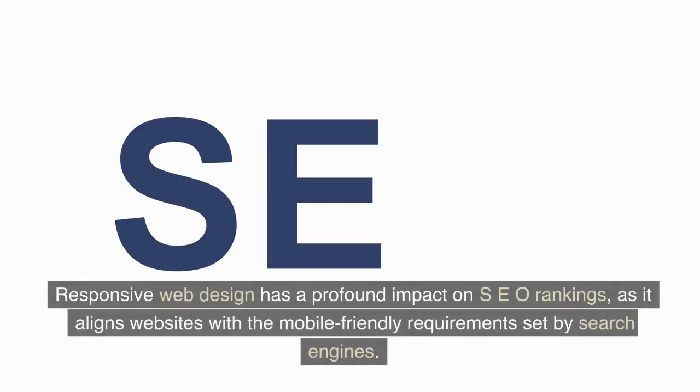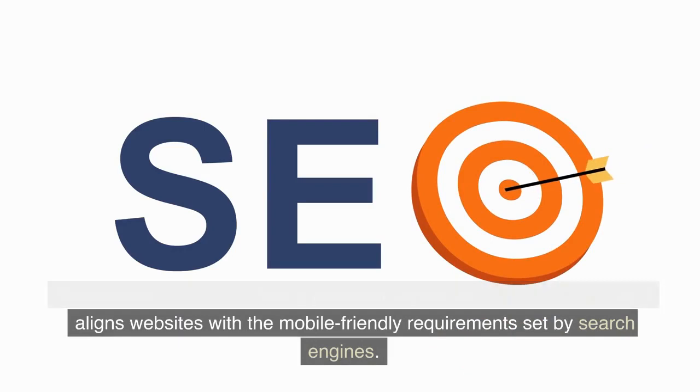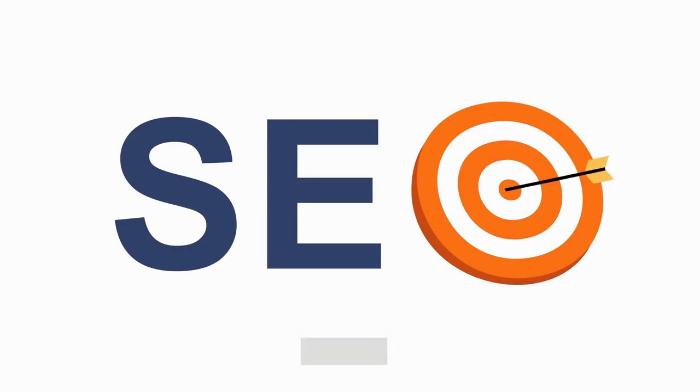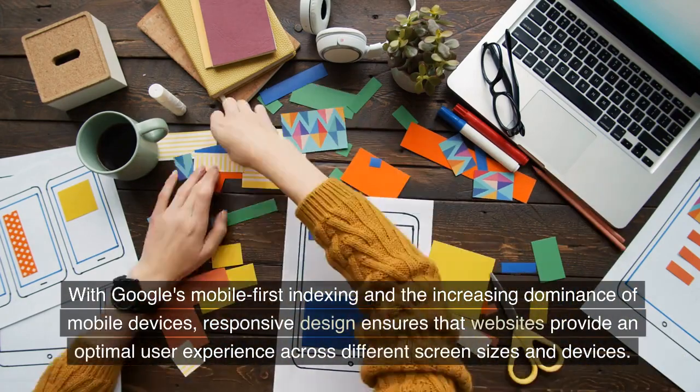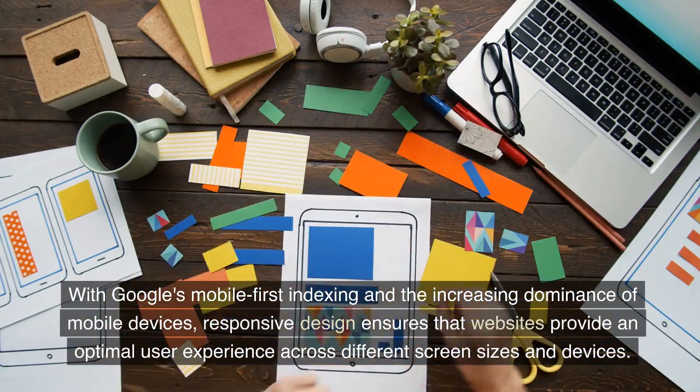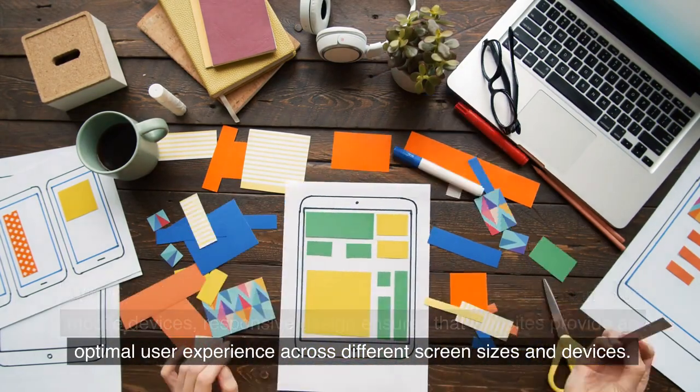Responsive web design has a profound impact on SEO rankings, as it aligns websites with the mobile-friendly requirements set by search engines. With Google's mobile-first indexing and the increasing dominance of mobile devices, responsive design ensures that websites provide an optimal user experience across different screen sizes and devices.